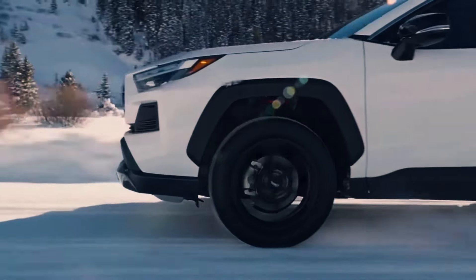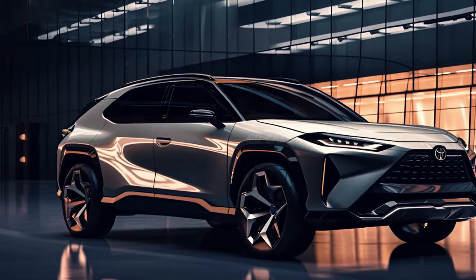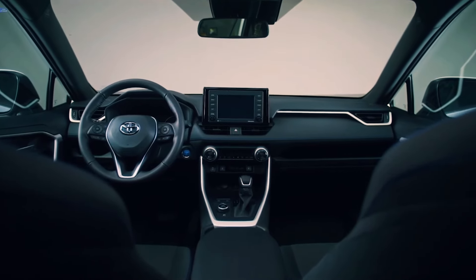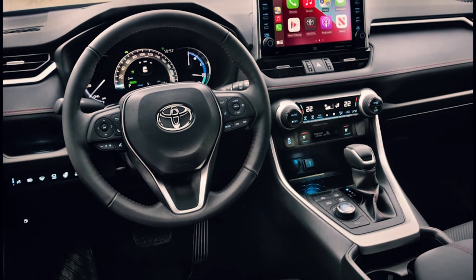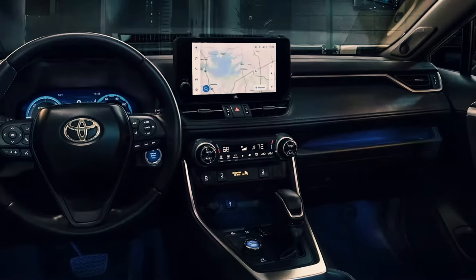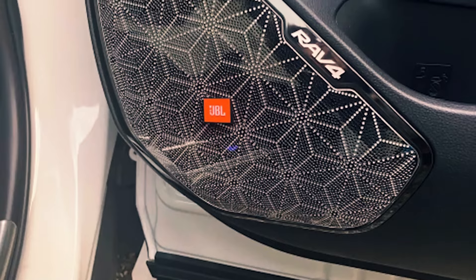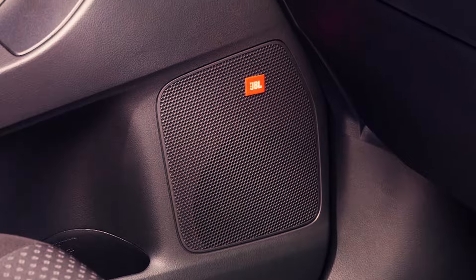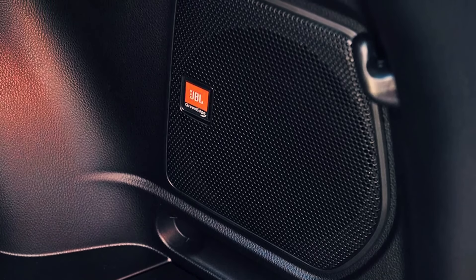Picture this: an eight-way power-adjustable driver's seat that remembers your preferred position, coupled with available heated and ventilated front seats, ensuring comfort in any season. Safety is paramount, with Toyota Safety Sense 2.5 providing peace of mind — and the RAV4 Prime takes it up a notch with Toyota Safety Sense 2.5+. Toyota has also thrown in some extra treats, like heated rear seats, automatic climate control, and a smart key system for added convenience. It's the perfect blend of luxury and practicality.